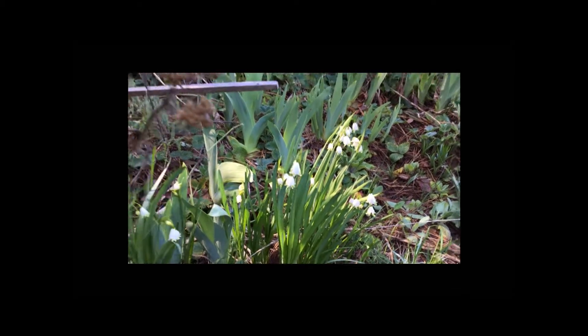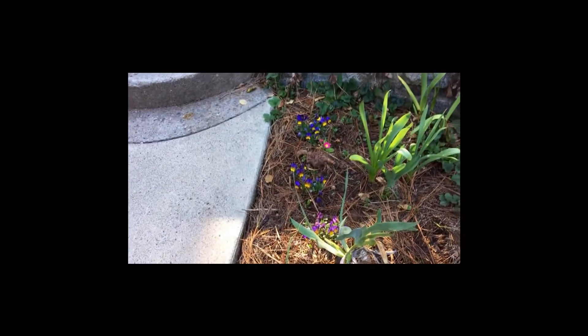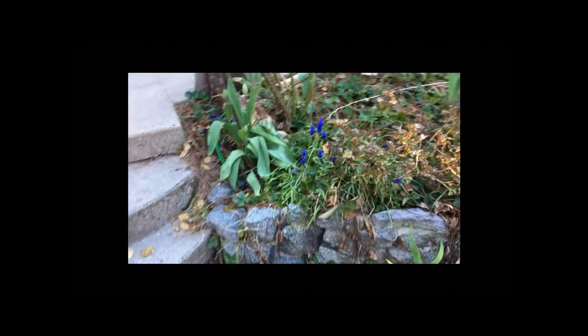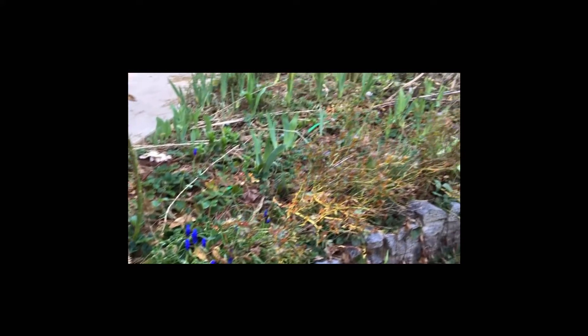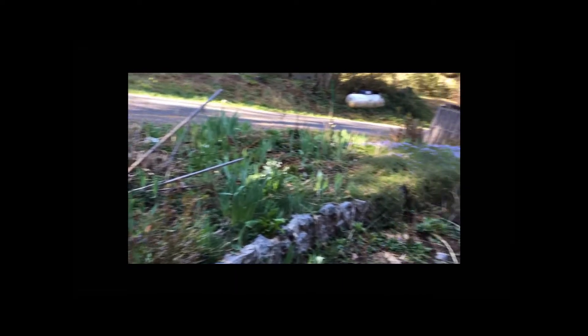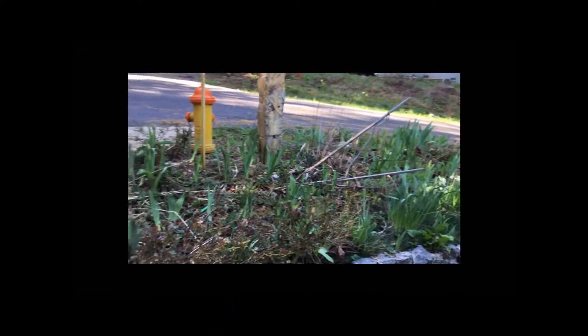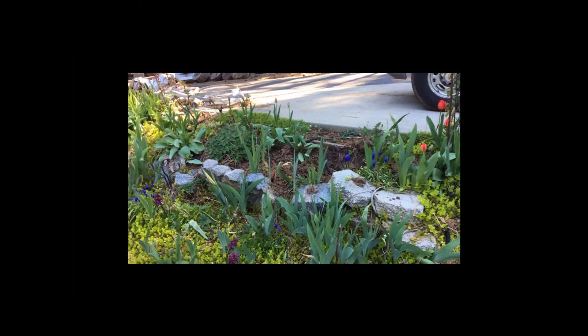I forgot the name of that plant — I'll remember and put it on a photo of them. Some violets here too. The grape hyacinths are doing beautiful. So things are coming along but in desperate need of me getting out here to clean up, though this week I should be able to do a little bit more.